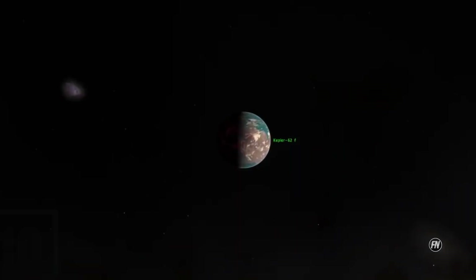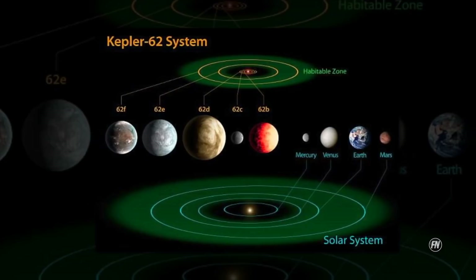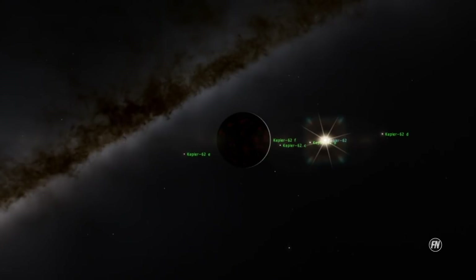Number 10: Kepler-62f, also known as Kepler Object of Interest designation KOI 701-04. Kepler-62f is a super-Earth exoplanet that orbits within the habitable zone of the star Kepler-62, the outermost of five such planets discovered around the star by NASA's Kepler spacecraft. It's located in the constellation of Lyra, about 990 light-years from Earth, with an orbital period of 267.3 days.